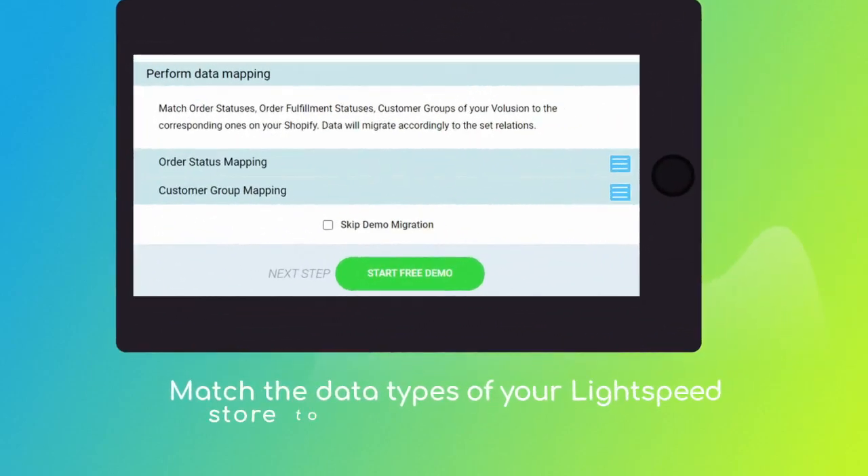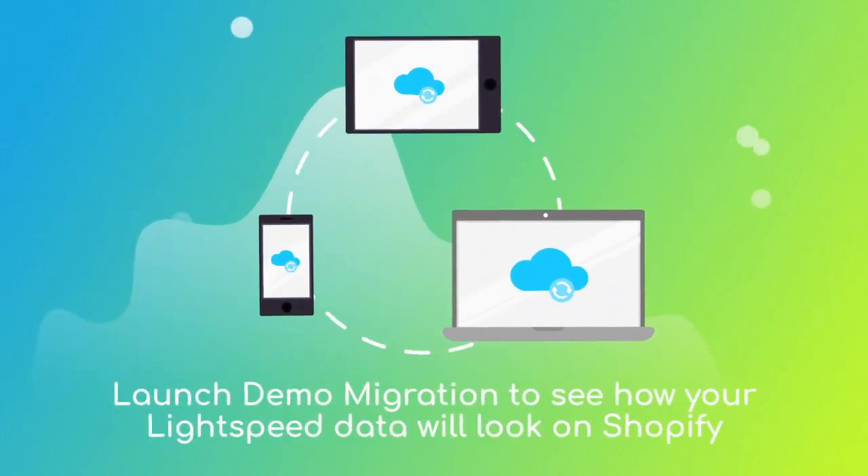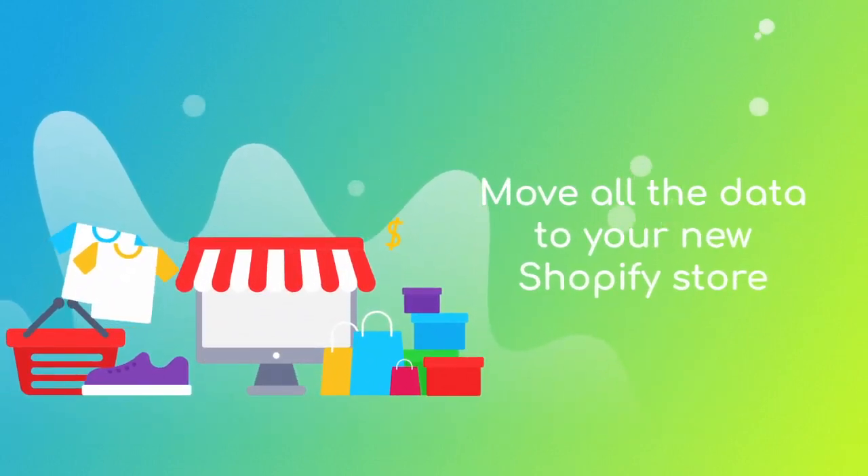Then click the hamburger button to match your Lightspeed store customer groups and order statuses to the corresponding ones on your new Shopify. After checking the demo results, you're all set to launch the full migration and move all of your Lightspeed data to the new Shopify store.